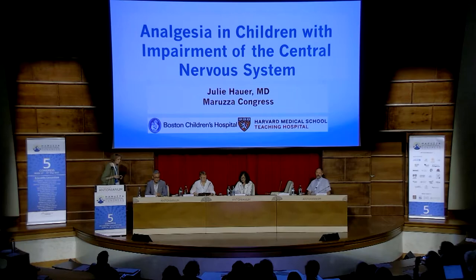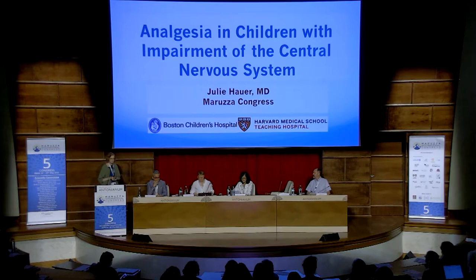Actually, Dr. Shuley Hauer is probably the wisest person regarding the caring of children with severe neurological impairment. She works at the Division of General Pediatrics, Boston Children's Hospital, and is part of the faculty of Harvard University. She's going to give us a wonderful lecture: Analgesia in Children with Progressive Neurological, Metabolic, or Chromosomally-Based Condition with Impairment of the Central Nervous System.